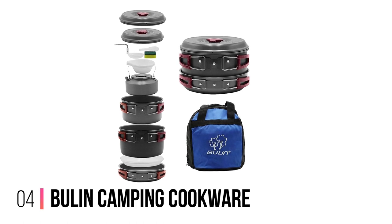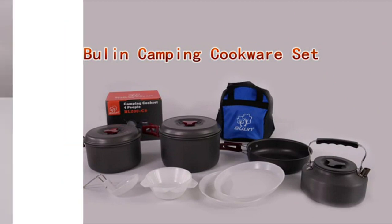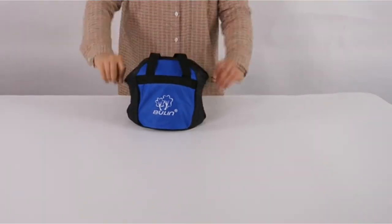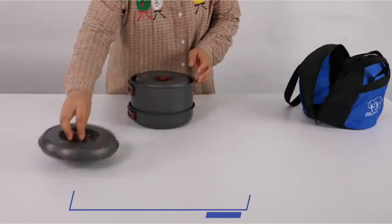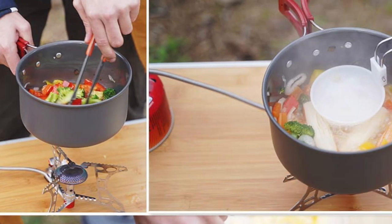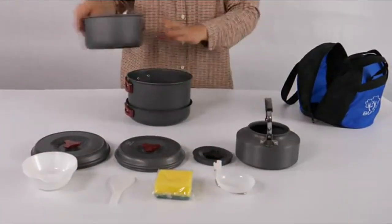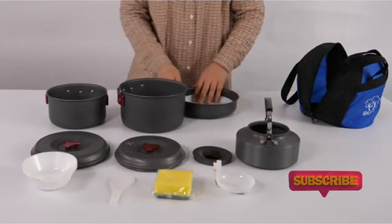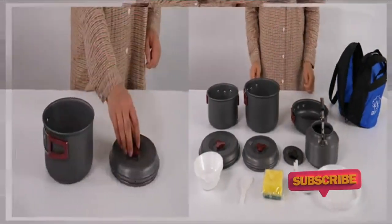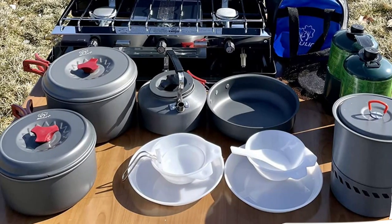Number 4: Bulan Camping Cookware. You can never go wrong when purchasing durable products for a camping trip. The Bulan Camping Cookware set is the top resistant product on our list due to its hard anodized aluminum. It includes two pots with lids, a kettle, a pan, a bowl, a plate, a spoon, and a sponge. This cookware set is perfect for those who like to make multiple dishes on camping trips. You can easily use this set to make meals for a small family or group of friends when in the wilderness.